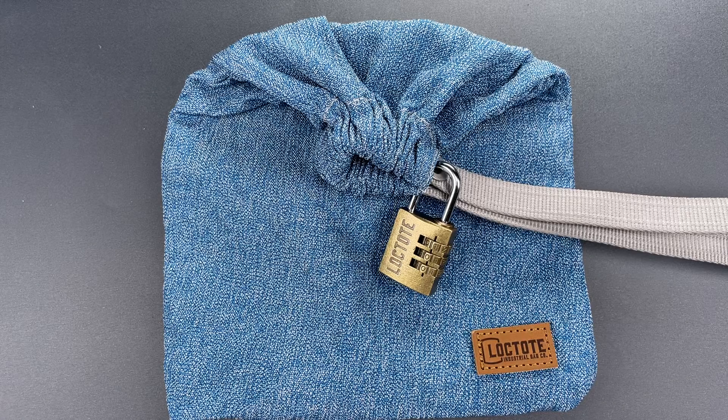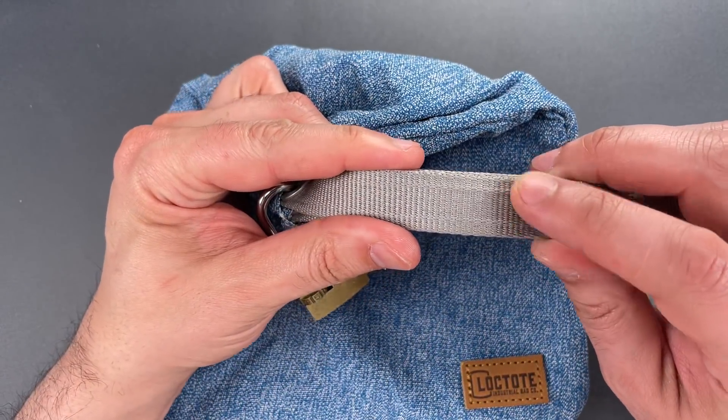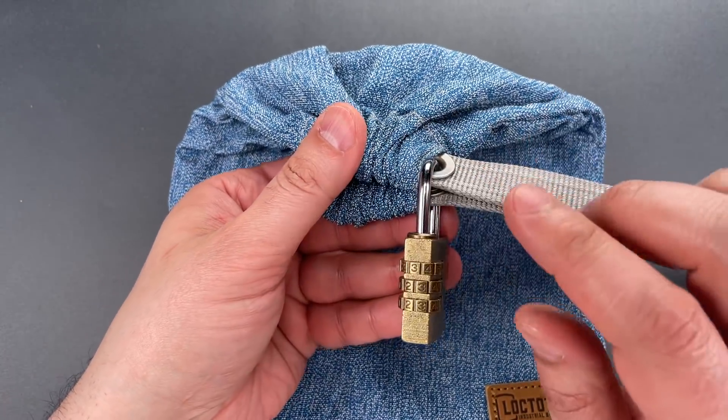It's advertised as a packable portable safe which can be secured shut and locked to a fixed anchor point. Holding this closed is a nylon strap with two embedded steel cables as well as a couple of grommets through which you can pass the shackle of a padlock.